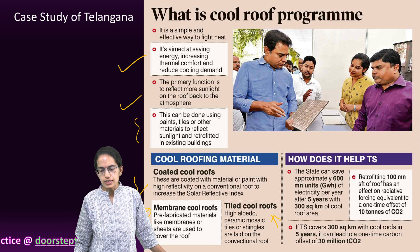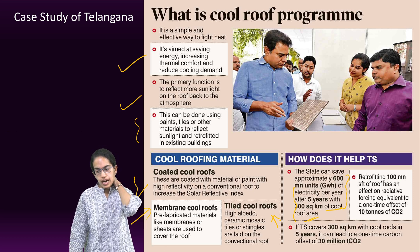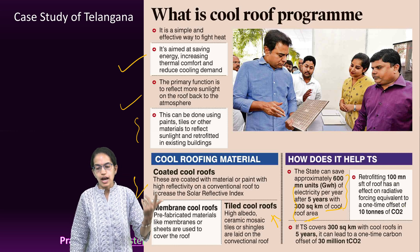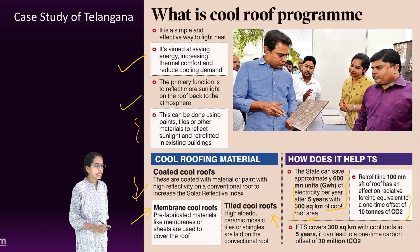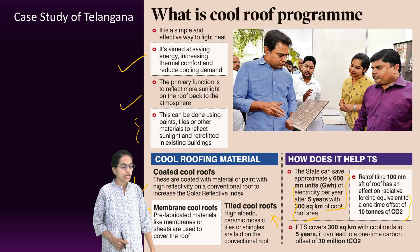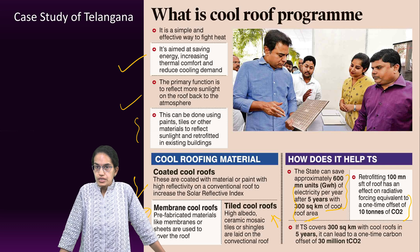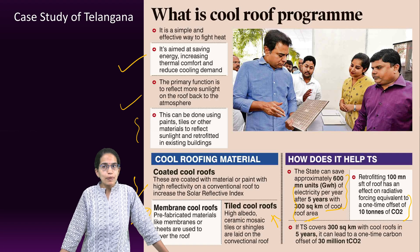This would save nearly 600 million units of electricity per year after 5 years, with 300 square kilometers of cool area being converted. And retrofittingly, nearly 100 million square feet of roof would have an equivalent offset of nearly 10 tons of carbon dioxide. This is a very important way of reducing carbon emissions, as energy consumption would significantly reduce.